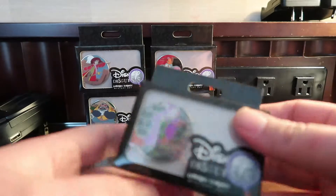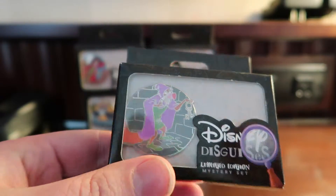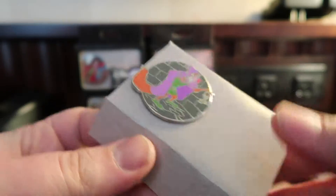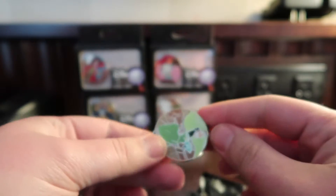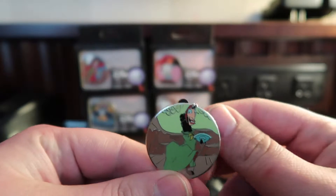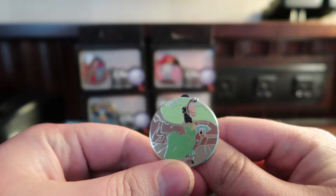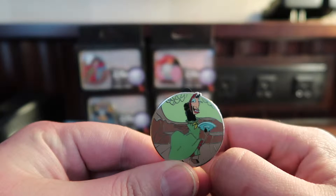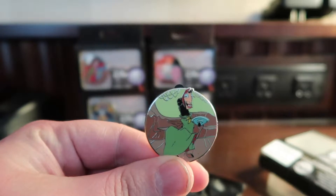Next box, we'll do the Robin Hood box. There's Robin Hood — pretty cool looking pin. And our blind bag. Please, no doubles. Yes! This is the one I really wanted out of the mystery set. I accidentally saw a picture that shows what the mystery pins are, but Emperor's New Groove is one of my favorite movies ever, so I'm really happy that I got Cusco.